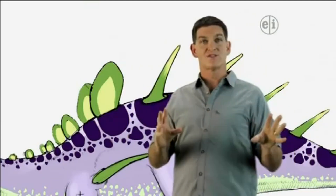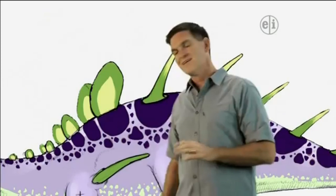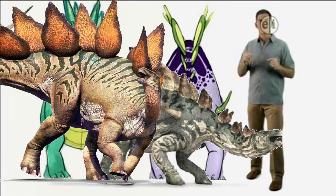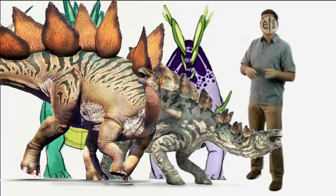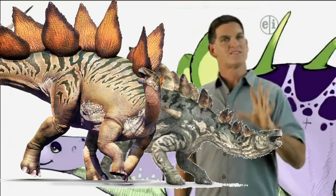Now can you think of another dinosaur that looks similar to Kentrosaurus? Stegosaurus. That's right. Kentrosaurus and Stegosaurus have a lot in common. Both have plates and spikes along their backbones, both ate plants, and both belong to the same family of dinosaurs that we call Stegosauridae.